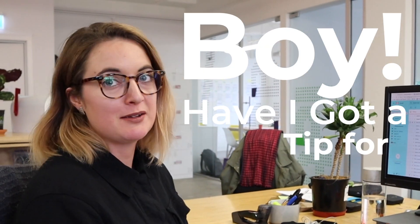Hi, my name is Emily. My name is Amelia, I'm the head of operations here at Creative HQ. Boy, have I got a tip for you.